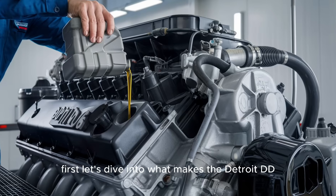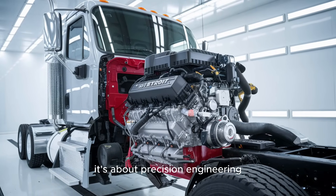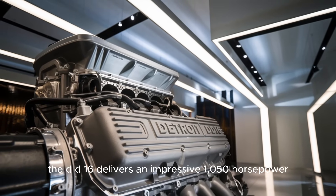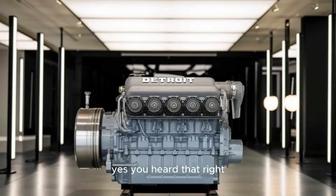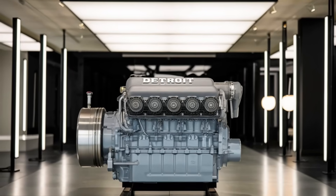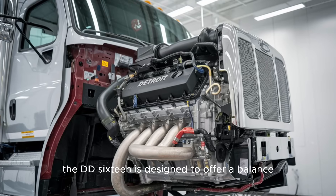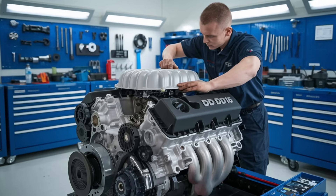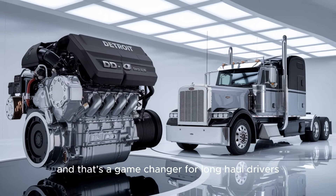Let's dive into what makes the Detroit DD-16 such a legend. Built to power the heaviest trucks on the road, this engine isn't just about raw power — it's about precision engineering, something Detroit Diesel is known for. The DD-16 delivers an impressive 1,050 horsepower and 3,500 pound-feet of torque. That's enough torque to make you feel like you're pulling the weight of the entire state of Texas behind you. But it's not just about the numbers — it's about what these numbers allow the engine to do on the road. The DD-16 is designed to offer a balance between performance and fuel efficiency, two things you wouldn't expect to coexist in an engine this powerful. You're not just getting brute strength, you're getting smart power, optimized to keep you on the road longer with fewer stops. And that's a game changer for long-haul drivers.